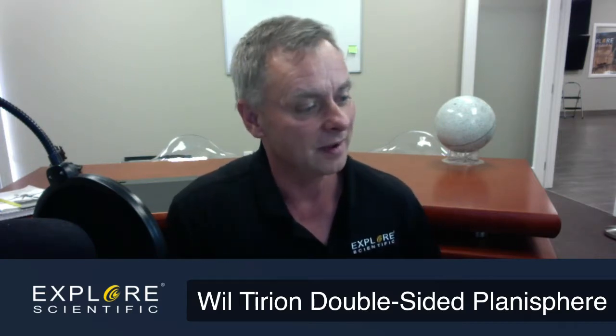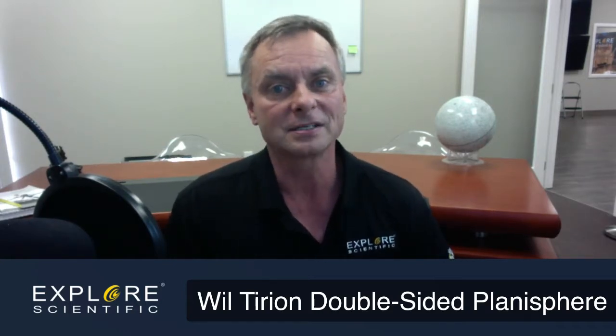The Milky Way in the summertime is certainly my most favorite time of the year because it just looks so awesome to see the bulge of the center of our galaxy near Sagittarius. You can make out some nebulosity with the naked eye.